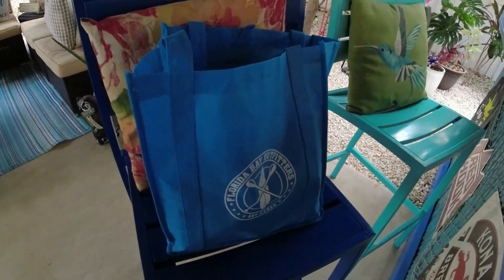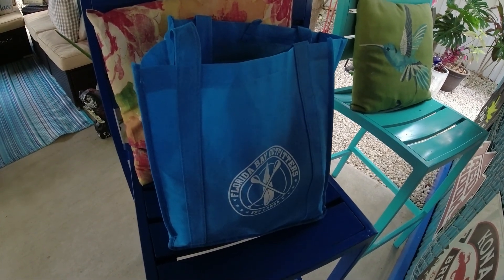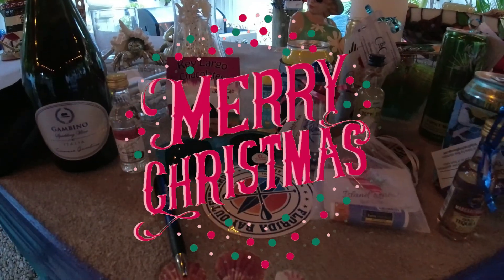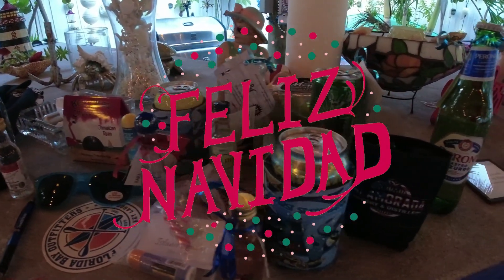Everyone who participated in the boat parade this year and every year gets a little goodie bag full of a bunch of awesome stuff. We're going to go through what we have. I want to thank all the sponsors who make all this possible for the boat parade — thank you so much for being part.